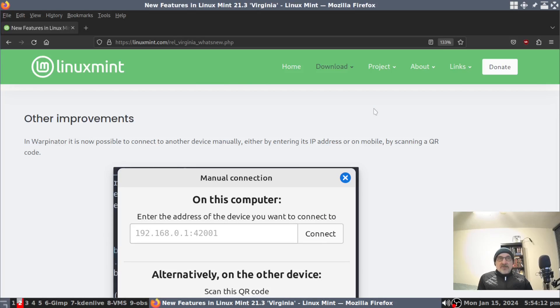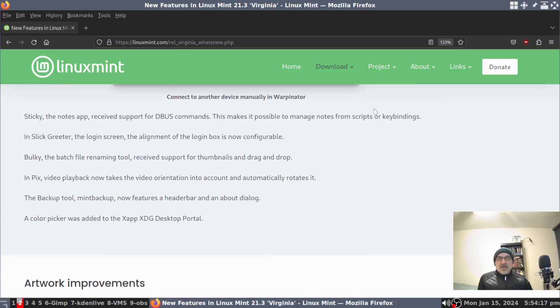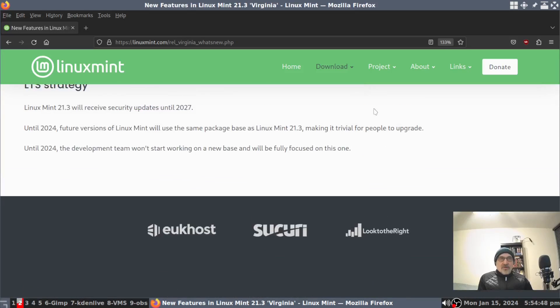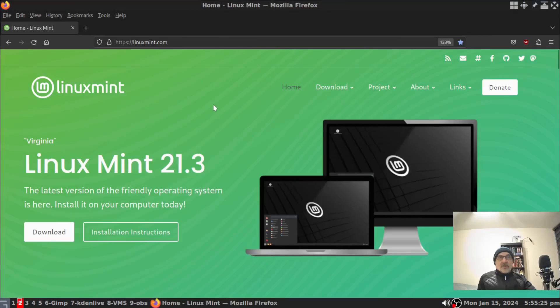Other improvements include: 75% scaling is back, window opacity key binding is back, stylus buttons, new gestures, and Warpinator has been improved. The Slick Greeter login manager is now more configurable, and there's more artwork.